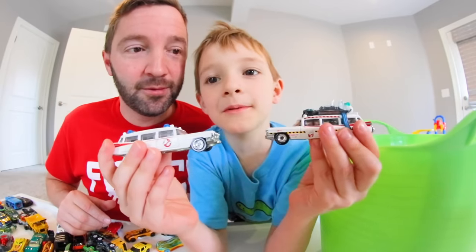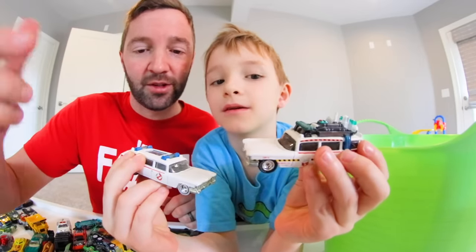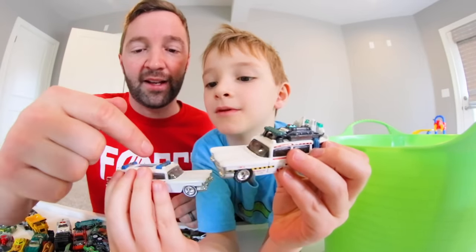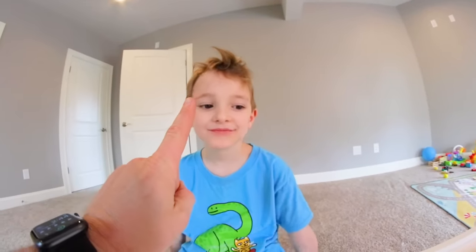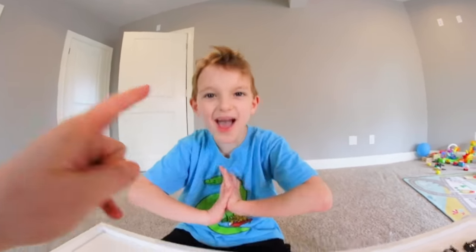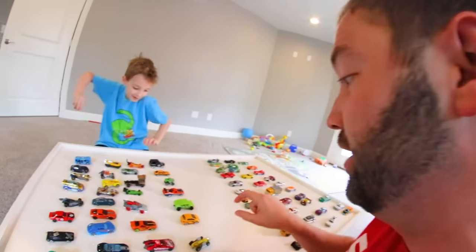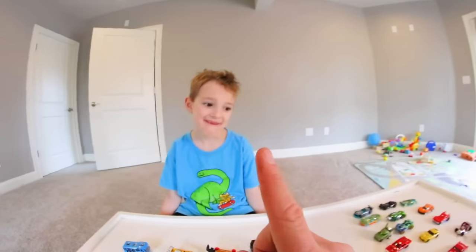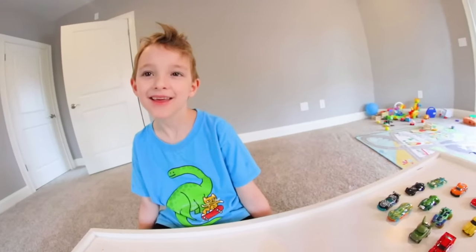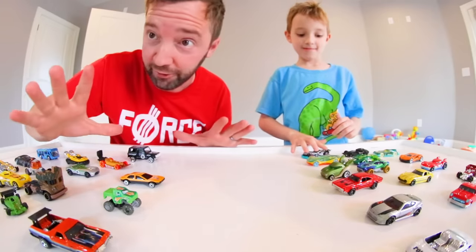Saved the best for last - the ones from number one and number two. These are the dudes. Alright, let's get a ramp - we have a little skateboard ramp and we're gonna send some of these flying. Before we do the launch ramp, we're doing a battle! So how we're gonna do this: I'm gonna be one army and you're gonna be the other, and whoever is not flipped over is the winner. Whoever has the most that survive wins.